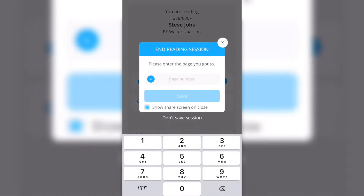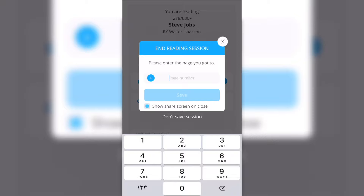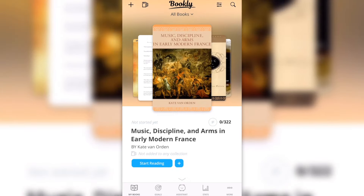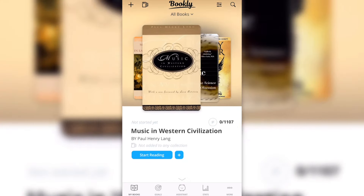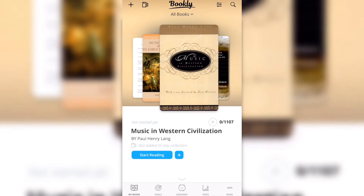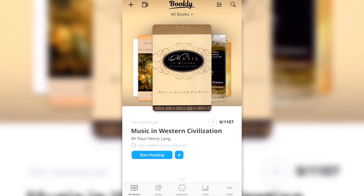When I stop, it asks me how many pages I read. Let's say I put I'm on page 300 and save. Next time I open Bookly, I can see what page I was on. I can choose another book or continue my progress — it's the best way to track your books.